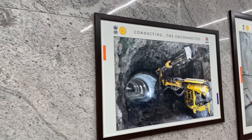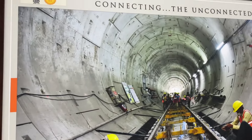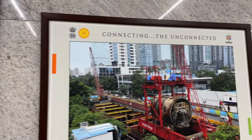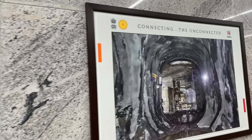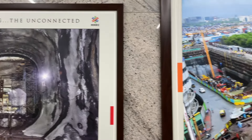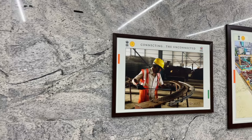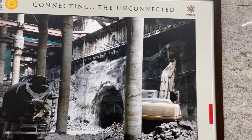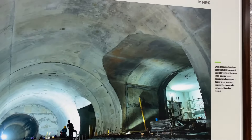This shows the tunneling work happening currently and various other stages of construction. You can clearly understand by looking at these photographs — it's been a very arduous journey so far. The workers' contribution is immeasurable; their dedication, technical skills, and perseverance have been central to the project's success. Skilled laborers and engineers work tirelessly operating tunnel boring machines, excavating through Mumbai's densely populated and geologically complex areas, managing risks of cave-ins and maintaining precision under difficult conditions.